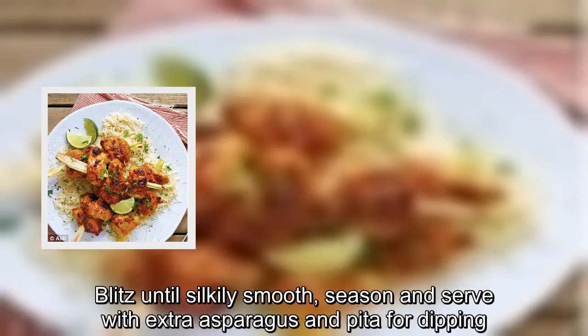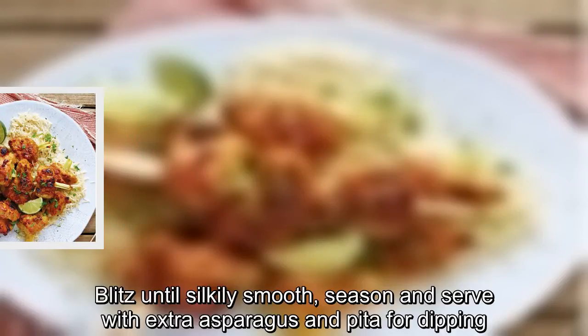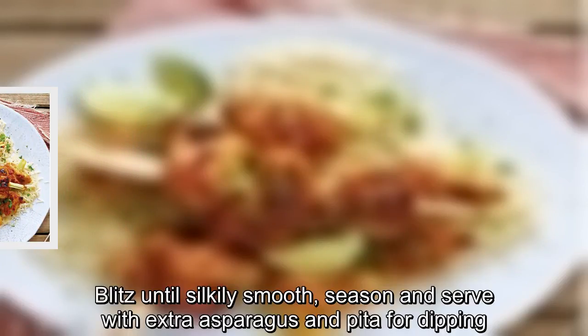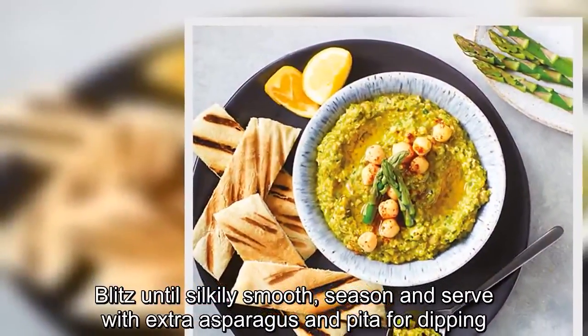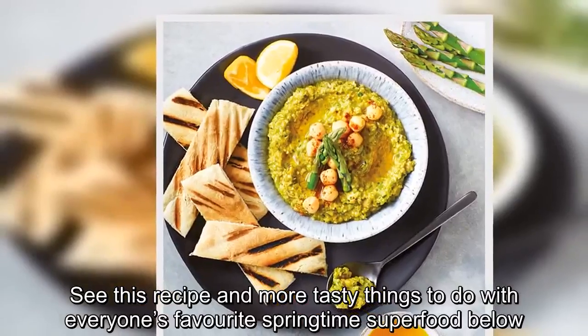Blitz until silkily smooth, season and serve with extra asparagus and pitta for dipping. See this recipe and more tasty things to do with everyone's favourite springtime superfood below.